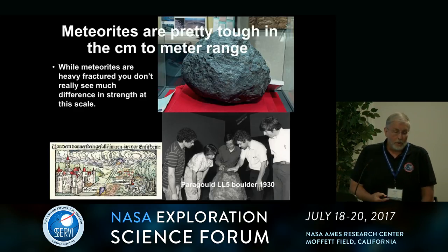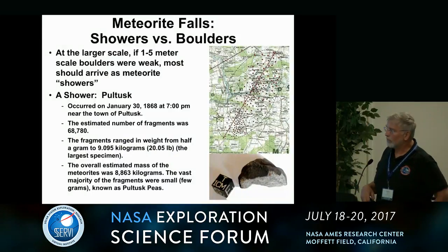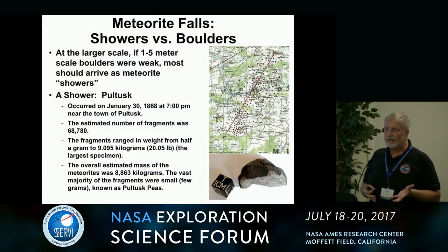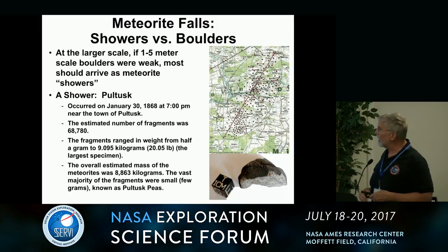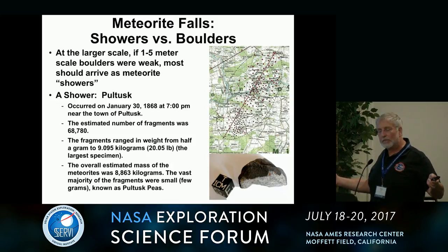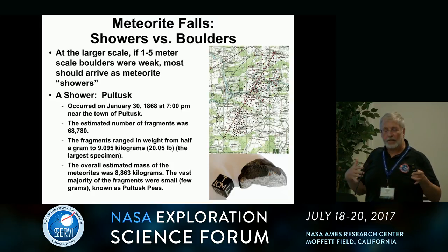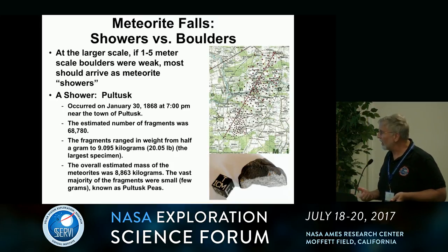You can find boulder-sized meteorites — this is Paragould, this is Estacado. And so we actually looked at this in the context of the phenomenon of falls in showers versus boulders. If meteorites in small boulders are pervasively fractured and weaker as you get bigger, then bigger things should come in as meteorite showers. And so we looked at the history of meteorite collection.